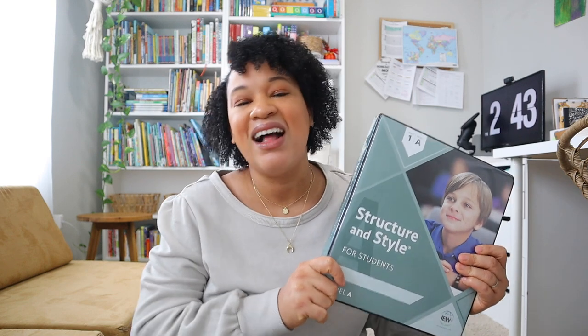I will go ahead and disclose that I am a part of IEW's affiliate program. However, in this video all of my opinions are my own — no one is paying me to say anything particular about this curriculum. I am going to be truthful and honest about all the pros and cons I have seen so far while using IEW Structure and Style.